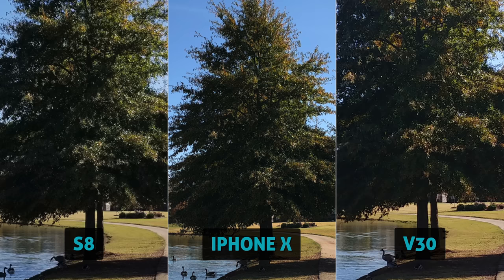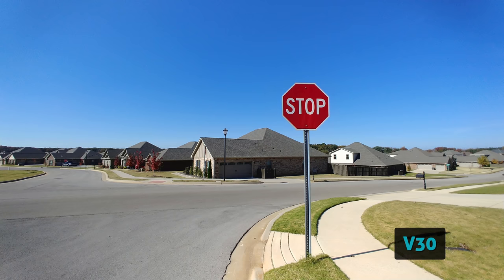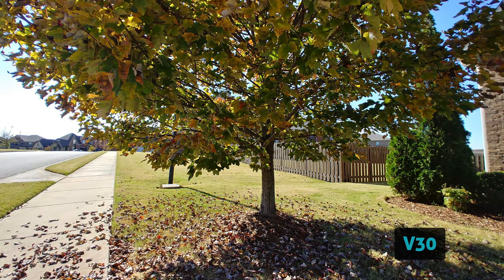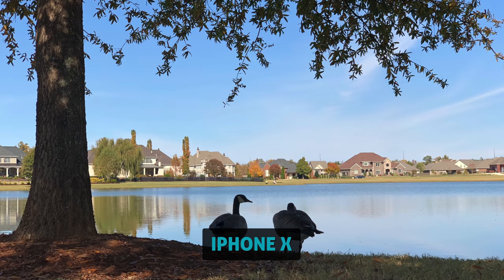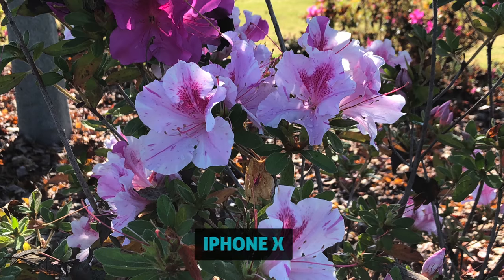Some people prefer a flatter profile image. In some of these shots, I want to show you the iPhone secondary telephoto lens, which is a 12-megapixel f2.4. The S8 is only single lens, and the V30 has a secondary wide-angle lens — 13-megapixel f1.9.